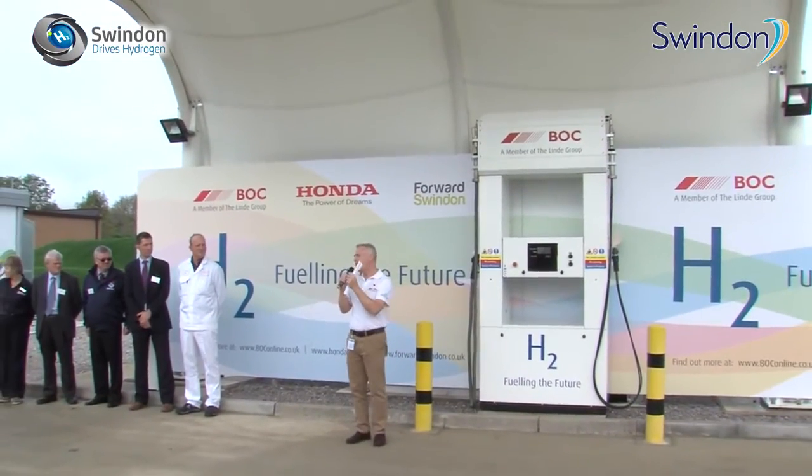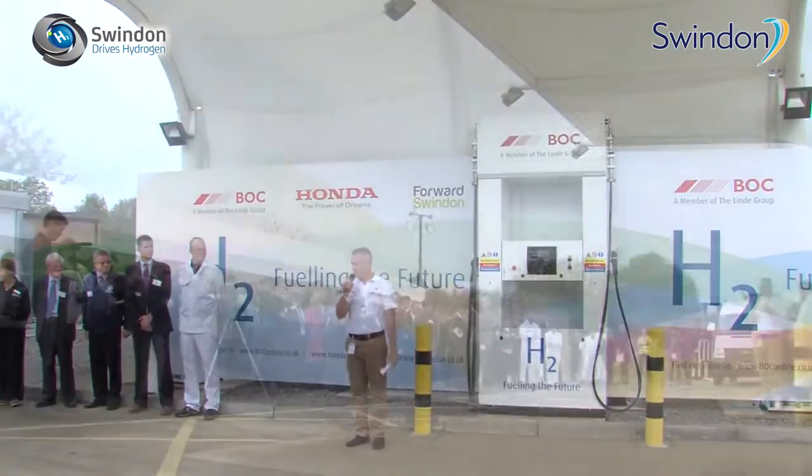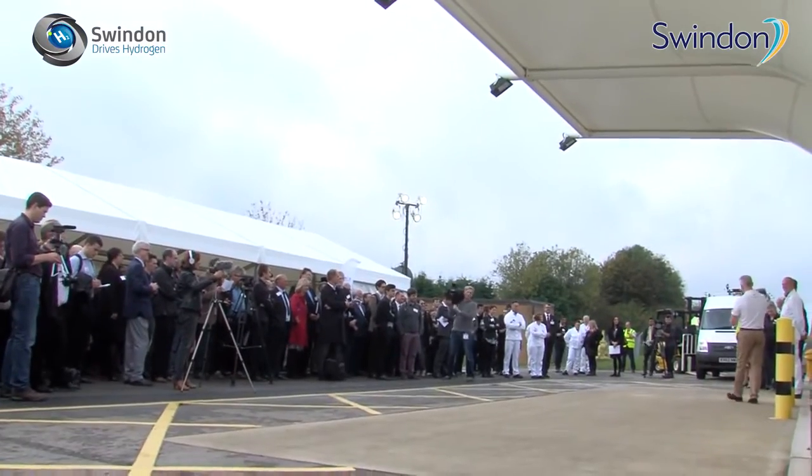Working with people like the Forward Swindon Economic Development Company, we're seeing now that this is the right place for us and that this facility will actually expand and grow, because in this region it's a hotbed for technology and a hotbed for distribution centres, and they're our prime target customers for hydrogen.